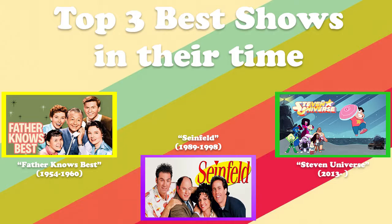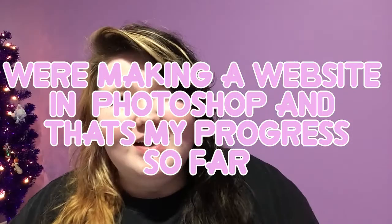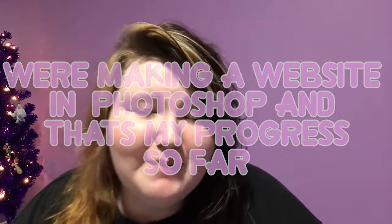Hey guys, it's weird at, and welcome back to another video. I've been on a break — I've just been really tired. I get home and go right to bed, wake up at midnight and just lay there. Sorry for not uploading for a while, but I am back because I'm in digital media class and I could be editing, but I don't want to work on the project I have right now.